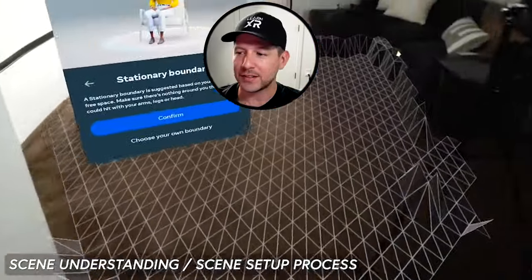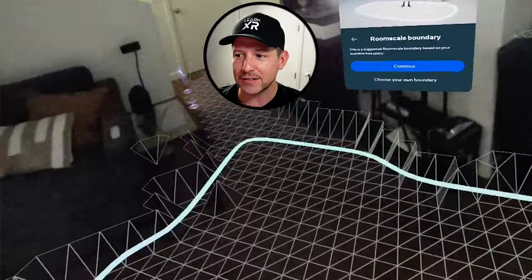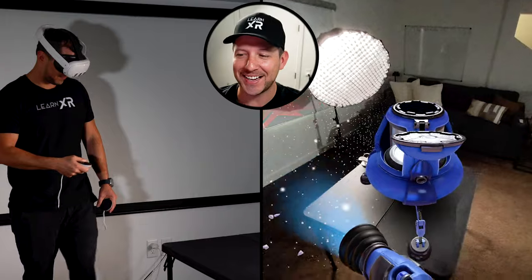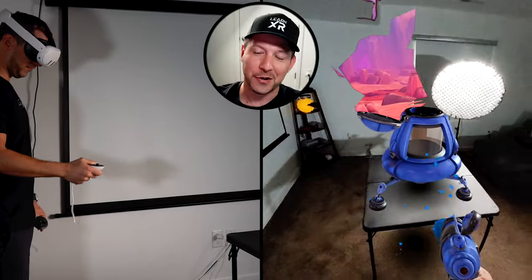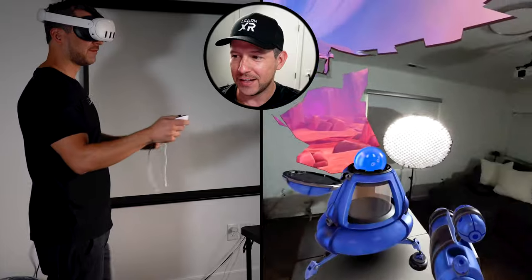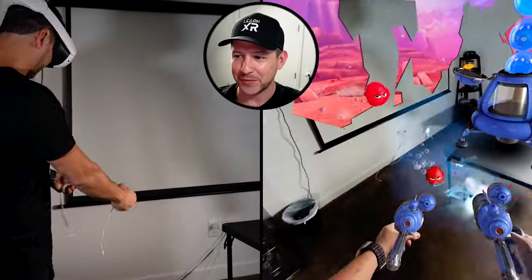The scene understanding process made it look so much better. The polygon calculations as I'm walking around just look really good. You can see characters trying to get into my environment, and at some point it breaks through because it keeps trying — and now we have an open wall taking us to a completely different dimension. You get two guns, and with them you can shoot and destroy that wall.